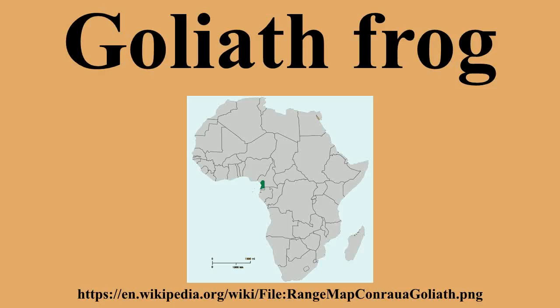Goliath frogs are considered to be a source of food in some parts of West Africa and were also highly exported to zoos and animal dealers to be sold as pets. Unfortunately, these frogs fail to thrive in captivity and almost never reproduce there. Due to their classification as an endangered species, the Equatorial Guinean government has declared that no more than 300 Goliaths may be exported out of the country per year.